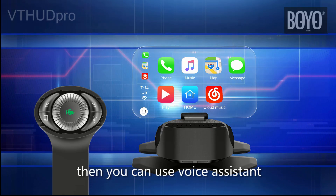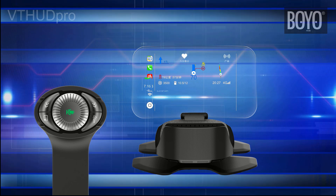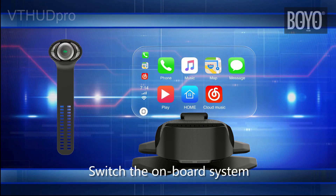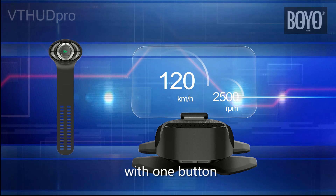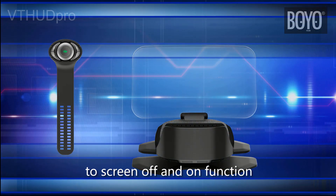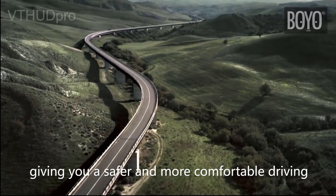You can then use the voice assistant to open navigation, music, and answering phone functions. Switch between the onboard system and vehicle information with one button. Whether day or night, it can be perfectly displayed on the screen. An on-button screen off and on function gives you a safer and more comfortable driving experience on the road.